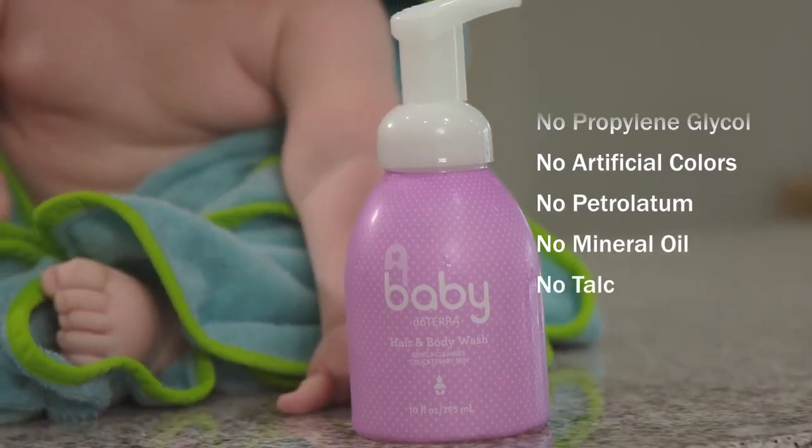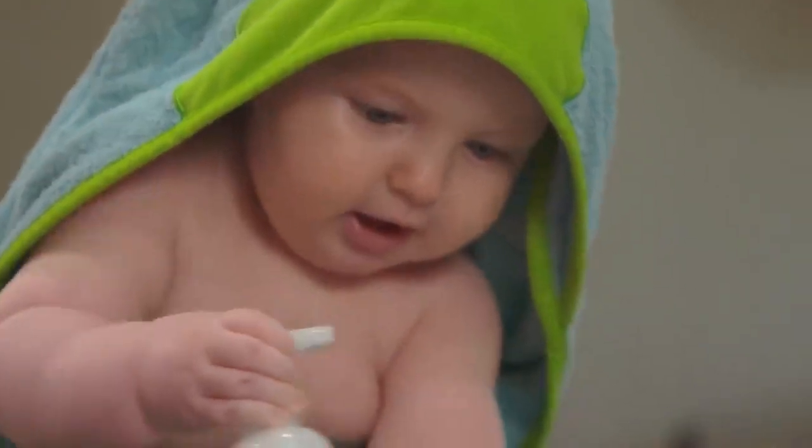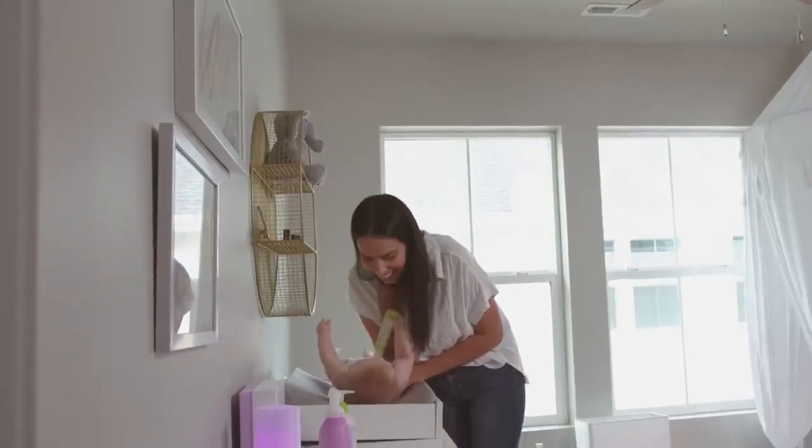What's not in the products — you're not going to find parabens, phthalates, or any of those other harmful ingredients that you might find in other products that are on the market today. And that to me is such peace of mind.